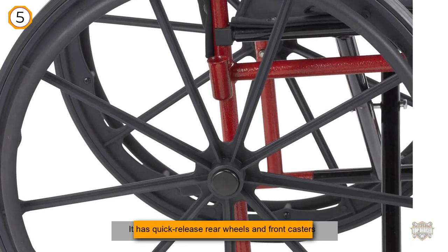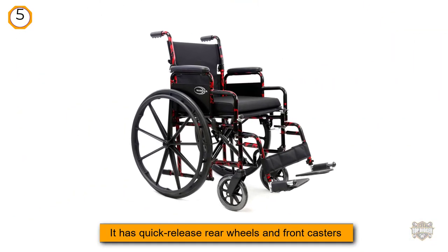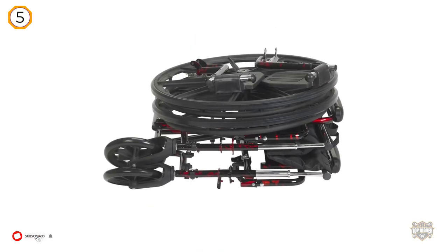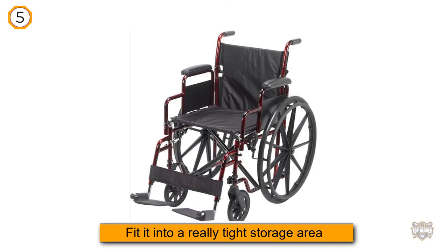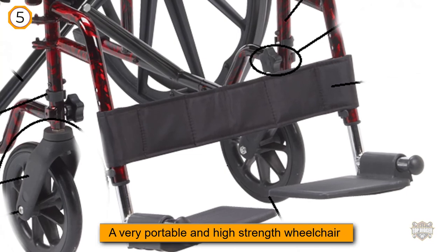It has quick-release rear wheels and front casters, just in case you need to fit into a really tight storage area. The Rebel Lightweight Wheelchair by Drive Medical is the perfect solution for those looking for a very portable and high-strength wheelchair in one convenient box. The unit comes standard with quick-release rear wheels, which allows you to easily remove the large wheels on the back to fit tighter storing places.